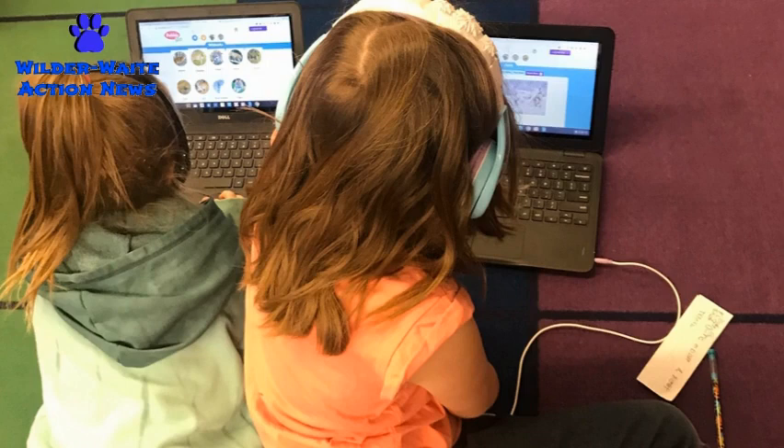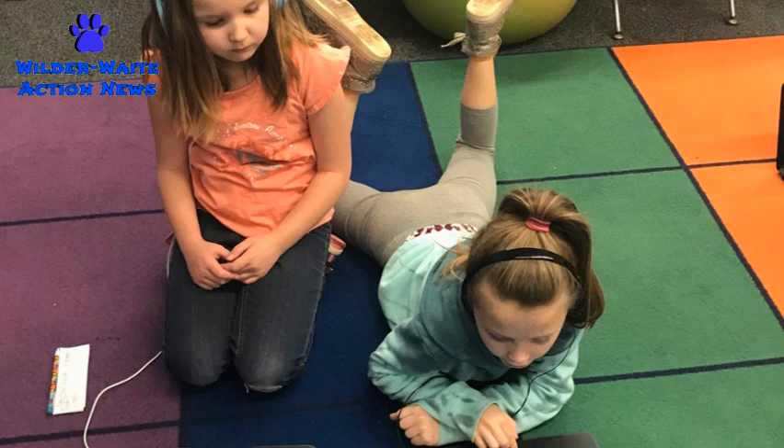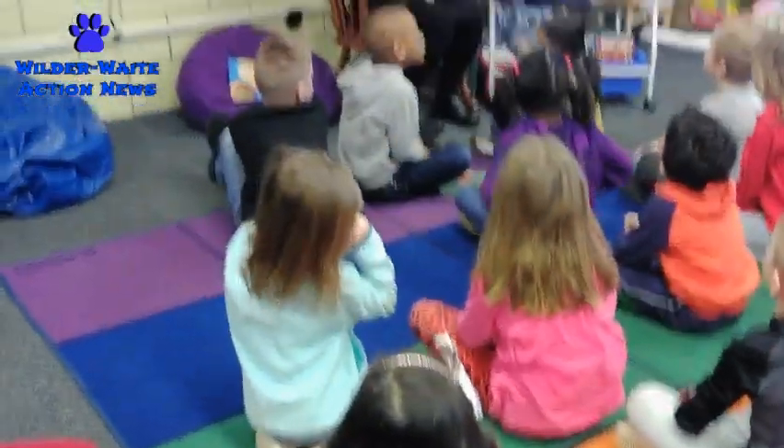We really enjoyed getting to see all the happenings in 1D. We saw lots of learning and lots of fun. Keep up the good work, 1D. I'm Aubrey Sanders for Wildcat Action News.